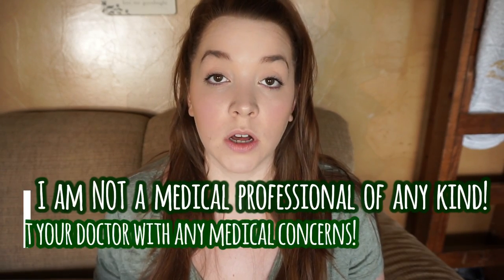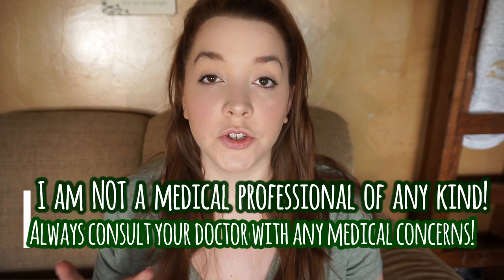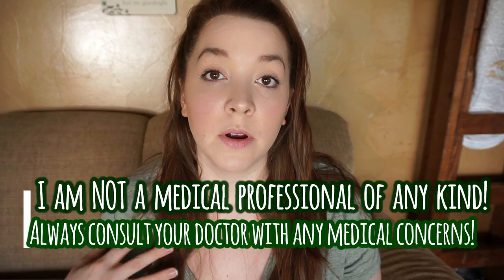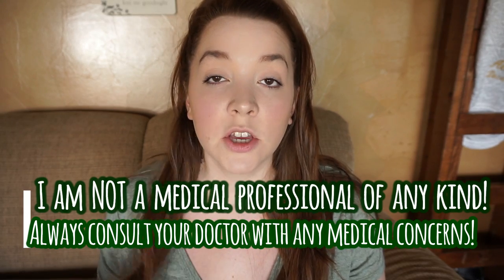Hey everybody, so today I'm here to talk to you guys about something that is no fun at all, and that is clogs. I'm going to go over a whole bunch of information about what clogs are, how they happen, what to do to prevent them, and at the end I'm going to include my personal experience with clogs. To get started, I'm going to explain what they are.